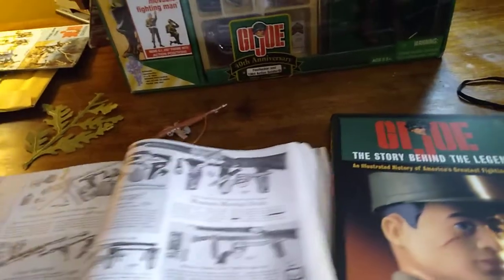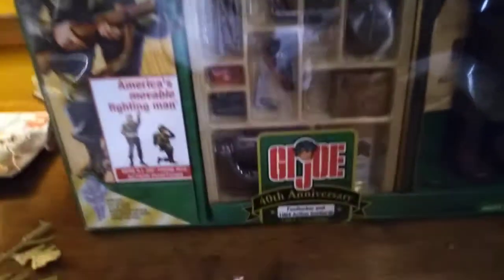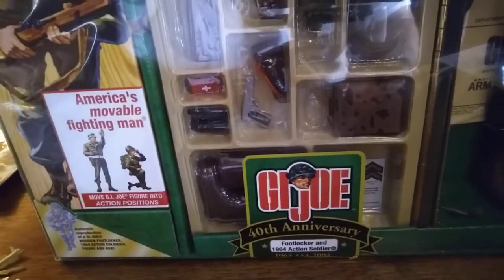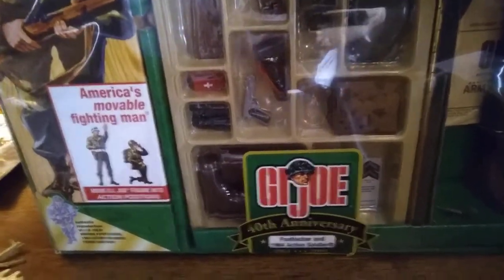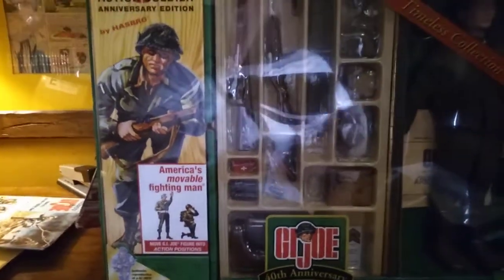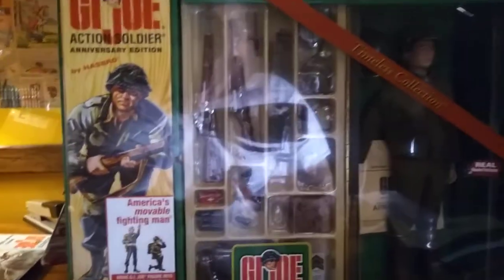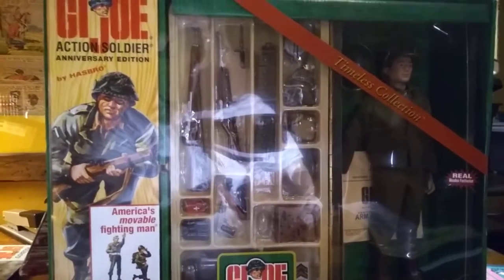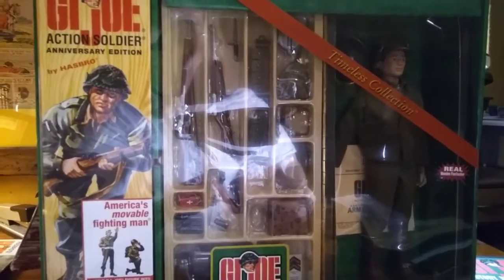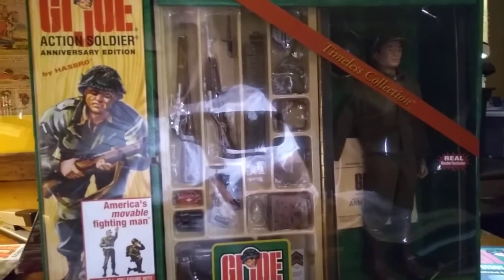That's the 40th Anniversary G.I. Joe Target exclusive. It was an unnumbered set — it doesn't have a number like the other ones do. The JCPenney and Walmart exclusives were numbered, unlike this one. So there's the footlocker, and like I said, if you don't own this one I highly recommend that you get it. It's available on eBay. This particular one I got for $112 — most of them run for $125. So don't pay those $200 price tags that some eBay sellers are asking for.